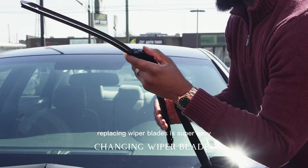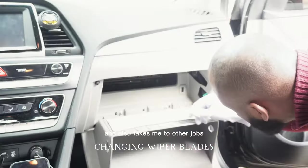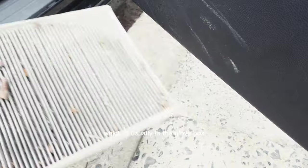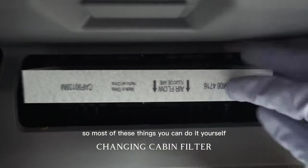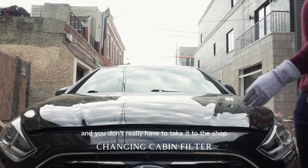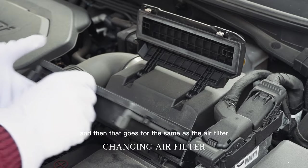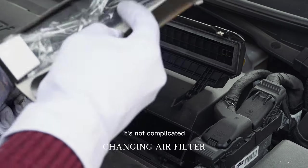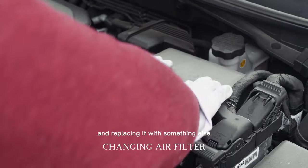Replacing wiper blades is super easy. I did it right at AutoZone and it took no more than two minutes. Same goes for the cabin filter, which is usually in the glove box — that took about three minutes. It's literally just replacing something. Most of these things you can do yourself without going to a shop.